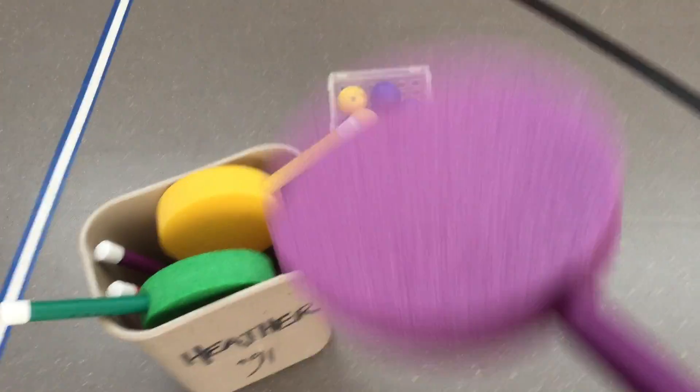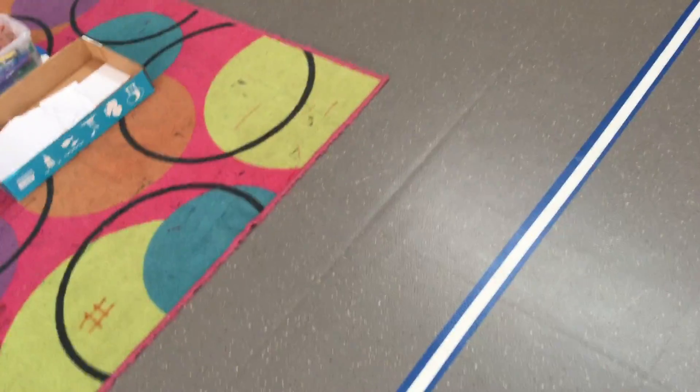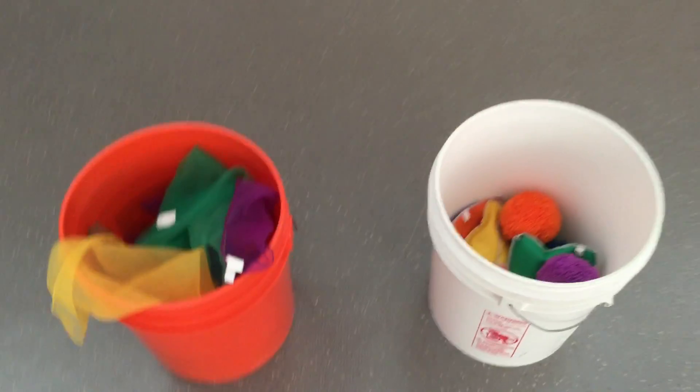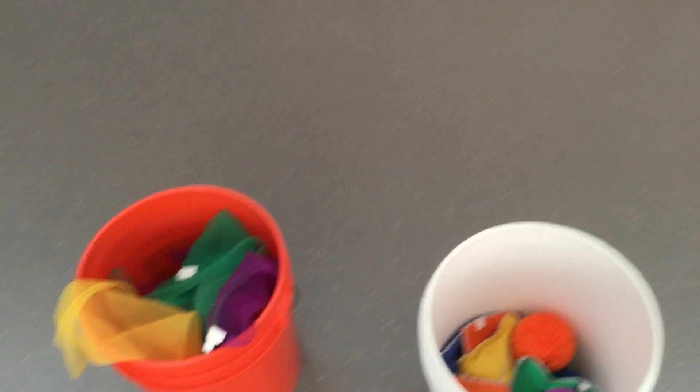You can grab a paddle and a ball and practice bouncing it — how many bounces can you do? We've got some stuff for you to juggle with: some scarves, some balls, some bean bags. So have fun with that.